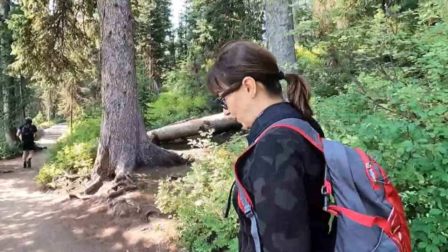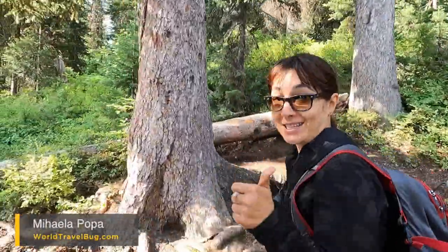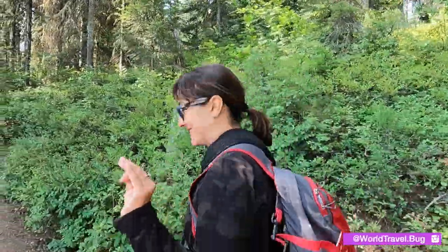We are off to Inspiration Point. Hidden Falls first, then Inspiration Point, then the Cascade. Three hikes today.